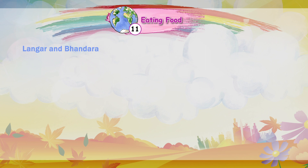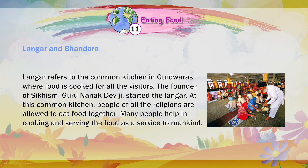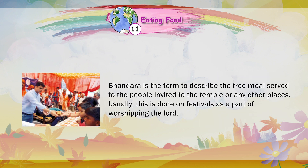Langar and Bhandara: Langar refers to the common kitchen in Gurdwaras where food is cooked for all visitors. The founder of Sikhism, Guru Nanak Dev Ji, started the langar. People of all religions are allowed to eat food together, and many people help in cooking and serving as a service to mankind. Bhandara describes the free meals served to people invited to a temple or other places, usually on festivals as part of worshipping the Lord.